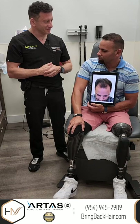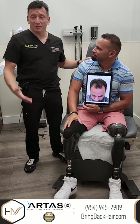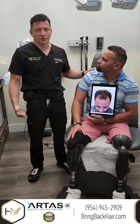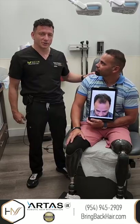Yes, I am thinking about that. We'll take a look at those options too. Thank you very much for giving such a nice interview. With any questions regarding hair loss solutions that we offer here, don't hesitate to call us at 954-945-2909. Our website is easy to remember: bringbackhair.com. I'm always available to answer any questions.